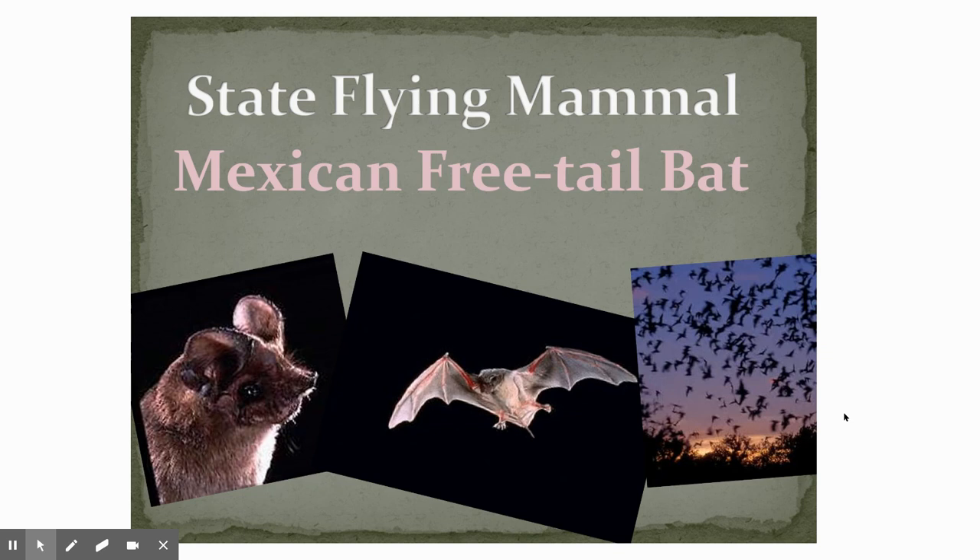We even have a state flying mammal. The Texas state flying mammal is the Mexican free-tailed bat. Bats are pretty cool. If you go out kind of at dusk, you might get to see some flying around, or sometimes you can hear them. Ours is the Mexican free-tailed bat.